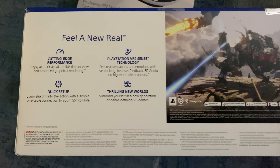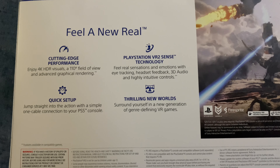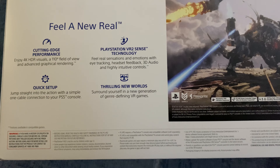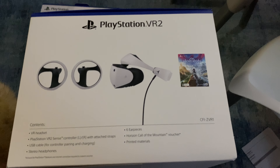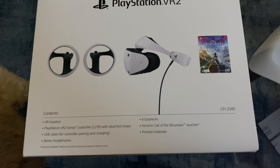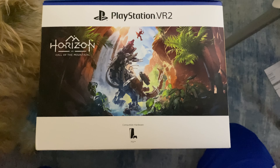Feel a new real cutting-edge performance. Enjoy 4K HDR visuals, a 110-degree field of view, and advanced graphical rendering. Quick setup — jump straight into the action with a simple one-cable connection to the PS5 console. PlayStation VR2 Sense technology: feel real sensations and emotions with eye tracking, headset feedback, 3D audio, and highly intuitive controls. Contents include: VR headset, PlayStation VR2 Sense controllers left and right with attached straps, USB cable for controller pairing and charging, stereo headphones, six earpieces, Horizon Call of the Mountain voucher, and printed materials. Compatible hardware: PS5.